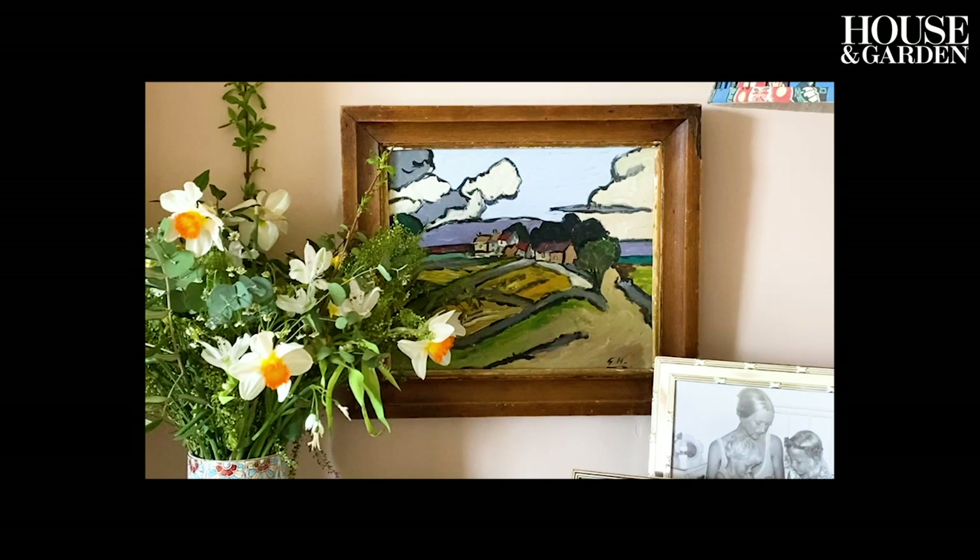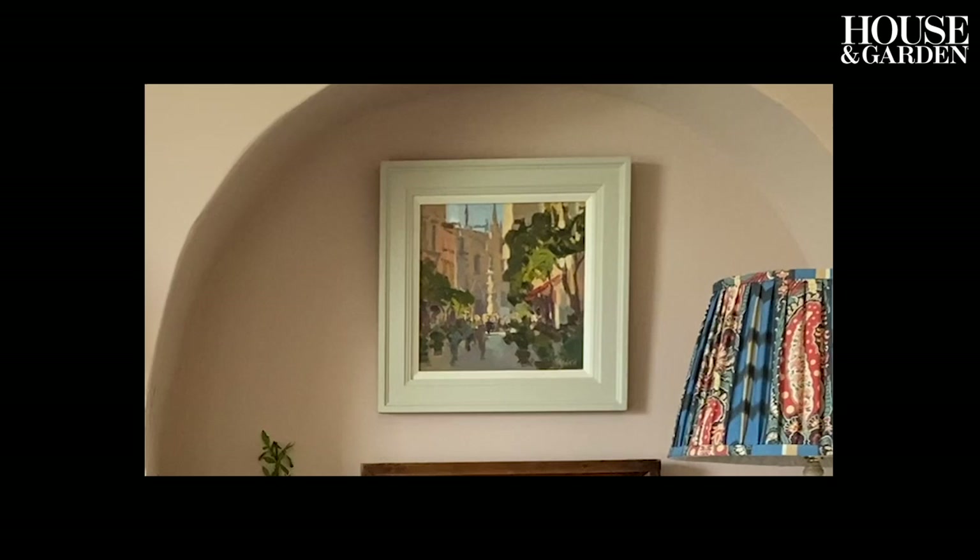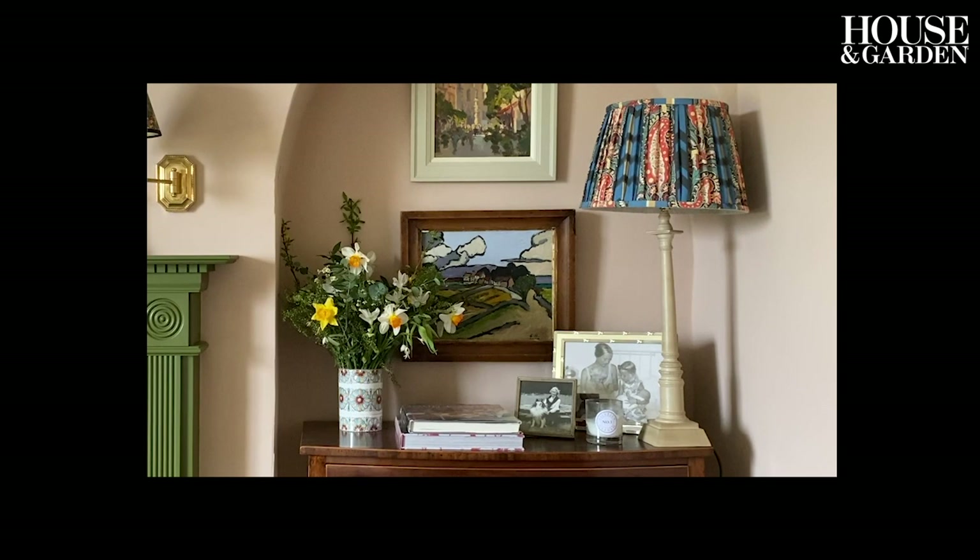I've got a couple of really nice pictures. One I bought from an auction — it wasn't Tennants, it was a local auction house up in Yorkshire. And the other one my husband got given for his 40th birthday. But I've recently bought quite a few pictures from Tat London, so shout out to Charlie — he's got some brilliant stuff.